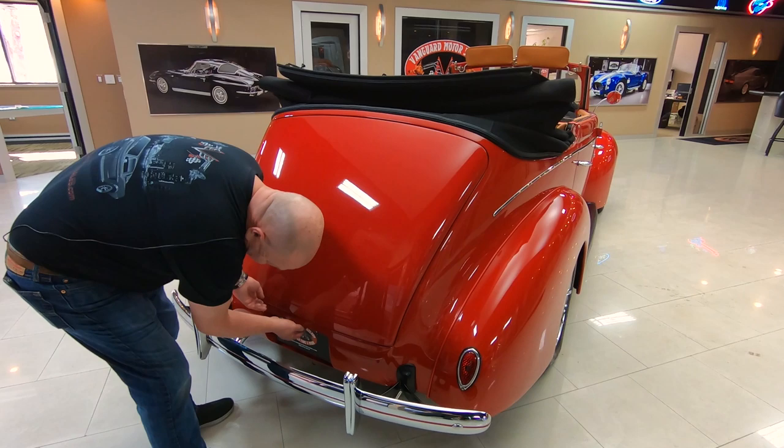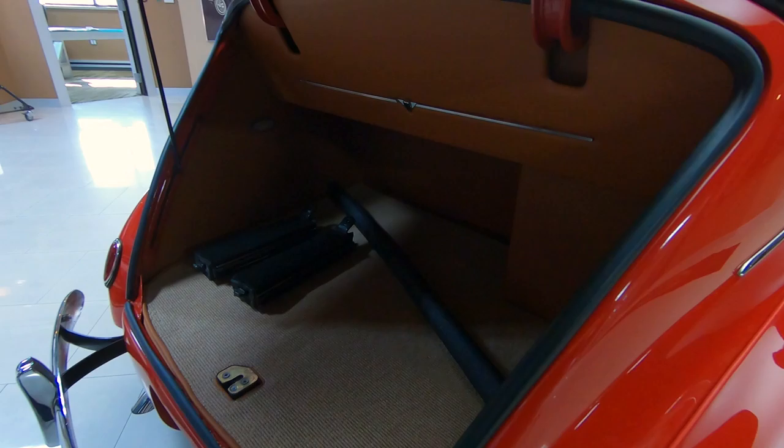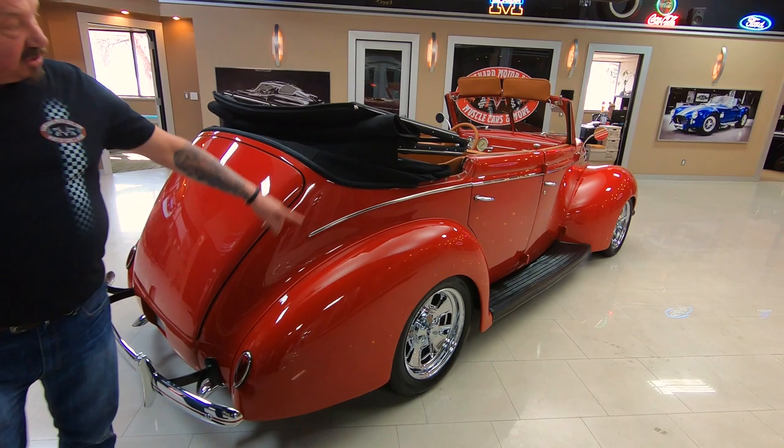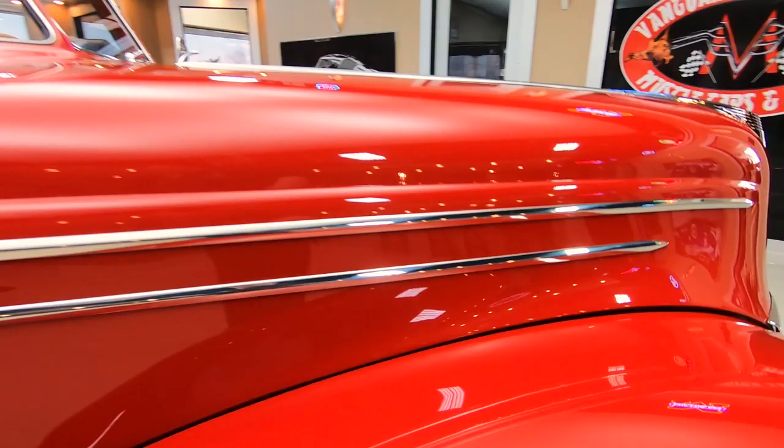There is a latch down here somewhere — there it is. Those are the centers for the windows there for the four door. There's plenty of room in the trunk to get plenty of stuff to head out to the beach. Look down the side of it — the bodywork on this car is just phenomenal.